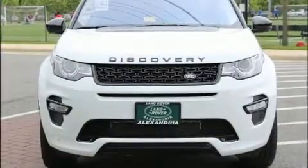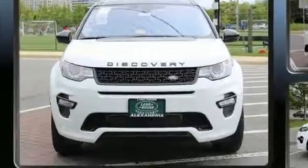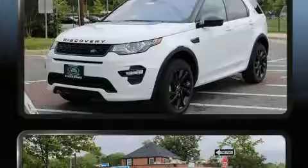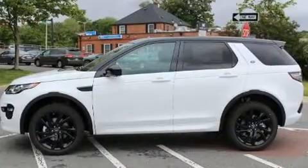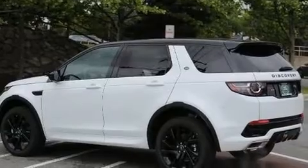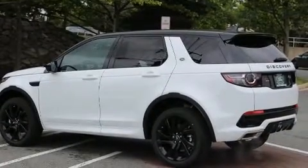Discerning drivers will appreciate the 2017 Land Rover Discovery Sport. Under the hood, you'll find a four-cylinder engine with more than 200 horsepower. For added security, Dynamic Stability Control supplements the drivetrain. A turbocharger is also included as an economical means of increasing performance.